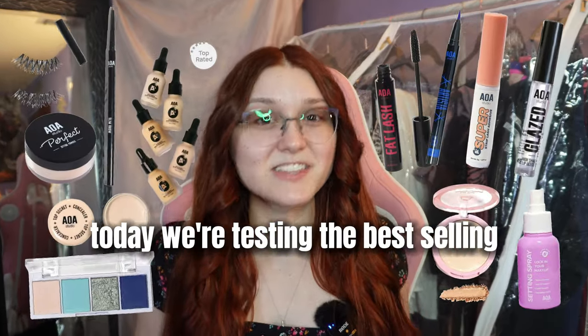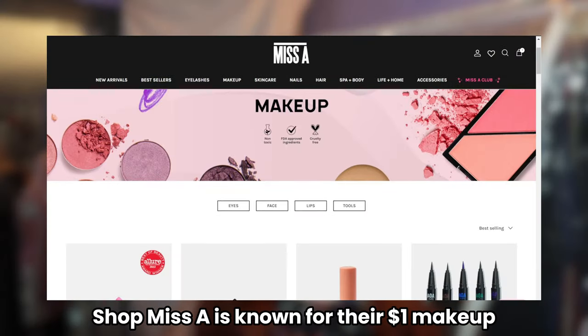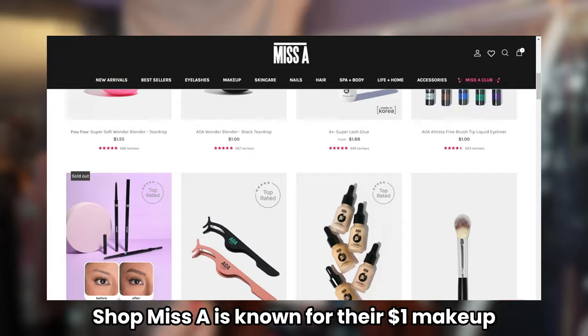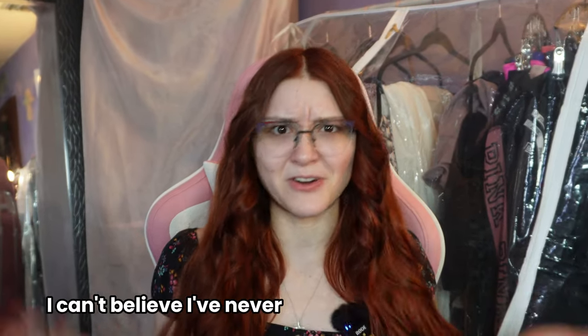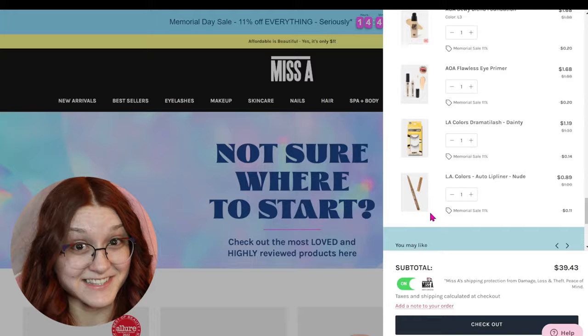Today we're testing the best-selling Shop Miss A makeup products to see if they are hit or miss. Shop Miss A is known for their $1 makeup — I can't believe I've never heard of them until recently, so I knew I had to check them out. Prices were as low as 89 cents during a sale. Let's find out if these cheap makeup products are worth our money.